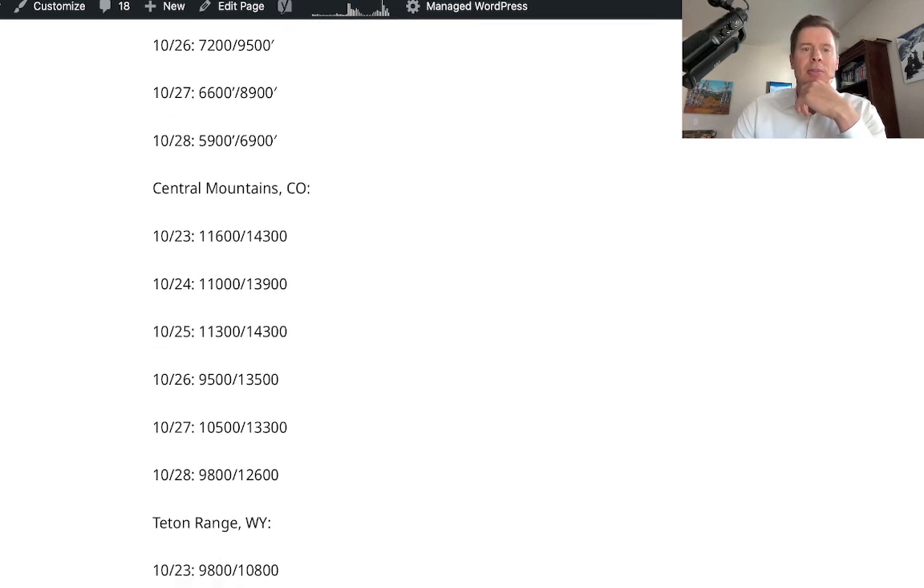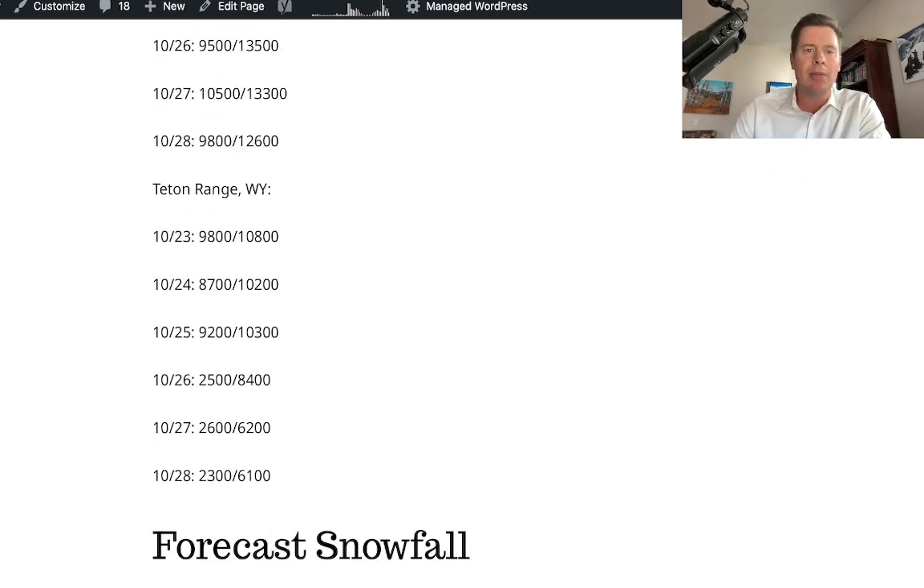I also looked at the central mountains of Colorado. Look how warm it is through the 27th — 13,000 to 14,000 foot rain-snow line, freezing levels. So very warm and dry in Colorado until we get late into the 27th, and then it drops into the 28th and 29th. Teton Range, same kind of thing. Very high snow level initially, but it will drop over time, especially the 25th, 26th, 27th, and 28th.